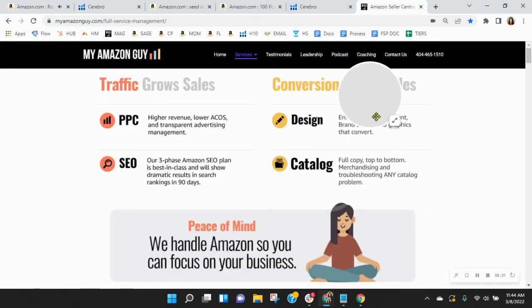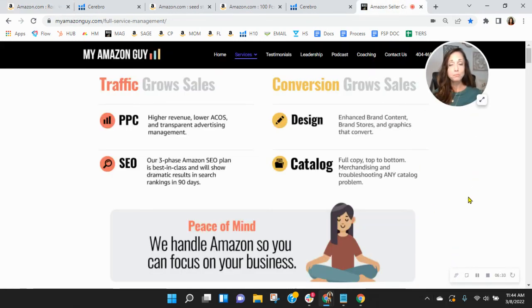Here at My Amazon Guy, we're a 200-plus-person agency, and we solely grow sales on Amazon. We give our clients peace of mind knowing that we handle Amazon so that they can focus on their business. We grow sales in a couple of different ways: first through traffic with our SEO and PPC, and then conversion through our catalog design and enhanced brand content. I'd love the opportunity to chat with you — go ahead and click the link in my email that reads 'book a call.' It'll open up my schedule where you can snag yourself a free consultation, and if you do it soon, I'll go ahead and email out that competitor analysis. Thanks so much for watching. I look forward to speaking with you soon. Take care.